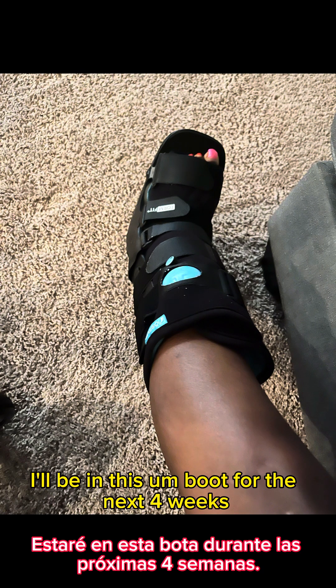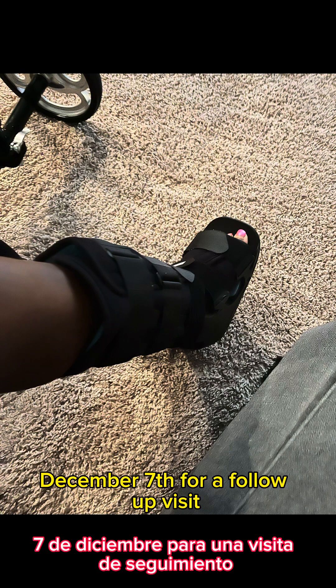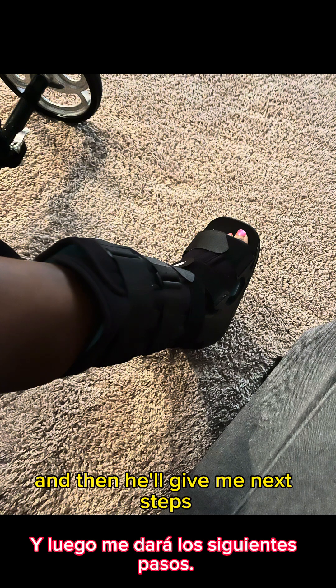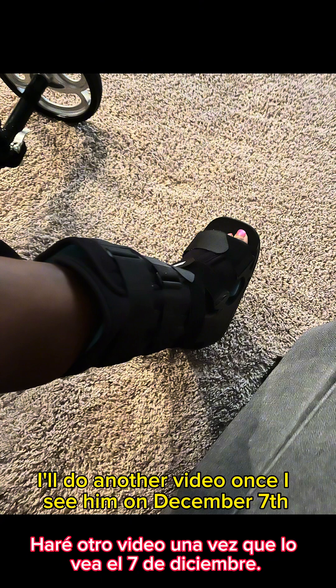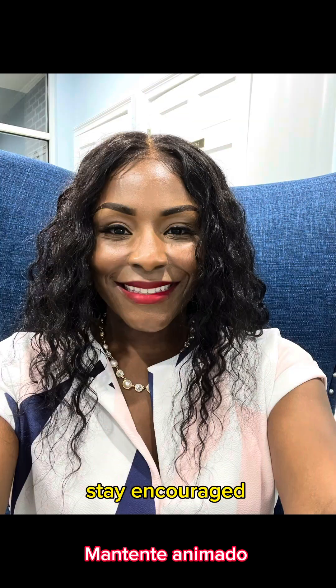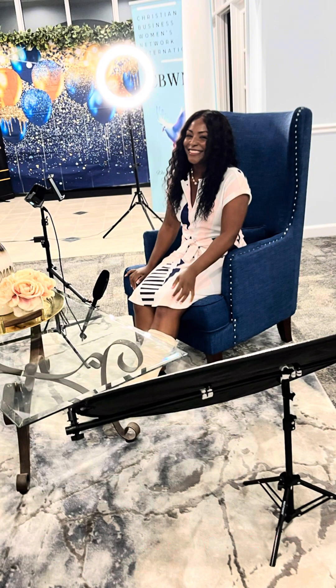I'll be in this boot for the next four weeks, then I see my doctor on December 7th for a follow-up visit, where he'll give me next steps. While in this boot, I'm not allowed to walk on it or put any pressure on it — it's still healing, so another four weeks of non-weight bearing. I'll do another video after the December 7th follow-up. Until then, be blessed, stay encouraged, and have a wonderful day.